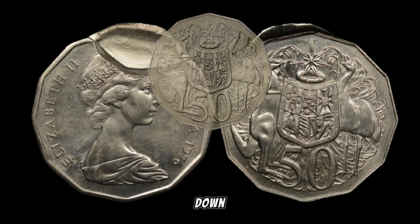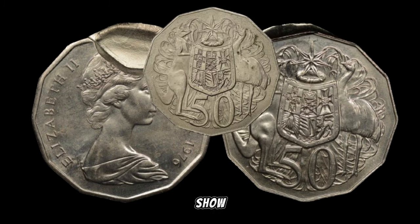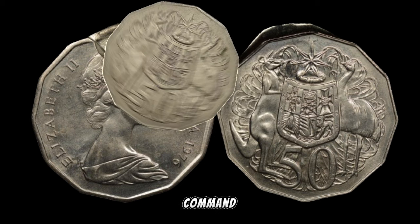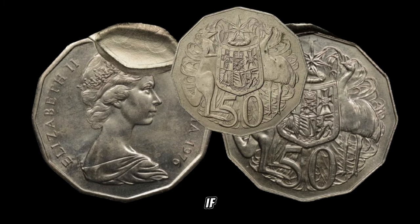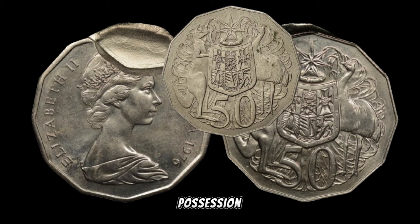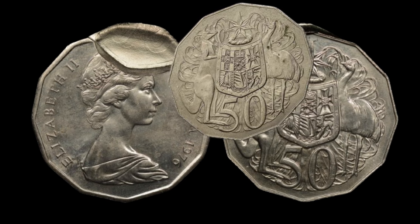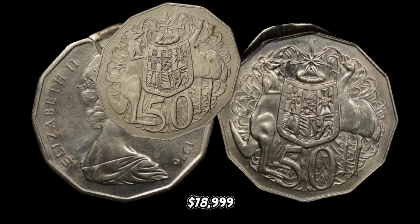Let's get down to the exciting part — the market prices. Recent trends show that the 1975 Australia 50-cent coin in excellent condition can command a premium price in auctions or from collectors. So if you happen to have one of these in your possession, you might be looking at a substantial return on investment. In January 2024, this coin's value in the market was $78,999.